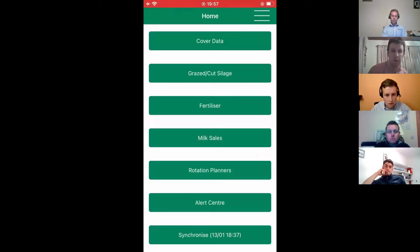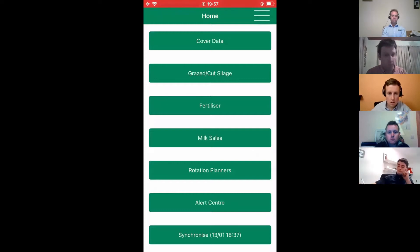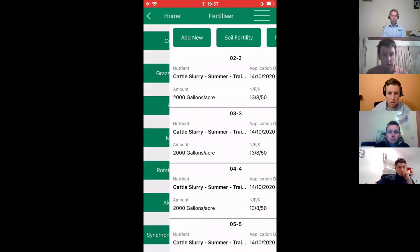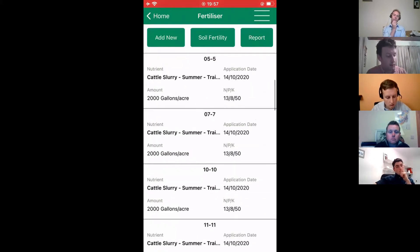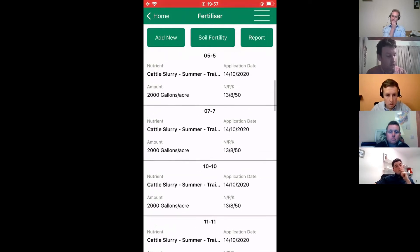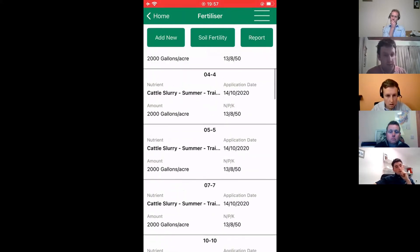I'm logged in here to Kevin's farm. Fertilizer is the third button here down in the middle of the screen. If we hit fertilizer, you can just see the last application on the farm — a lot of slurry went out there in October for the different paddocks.